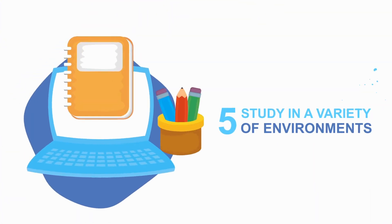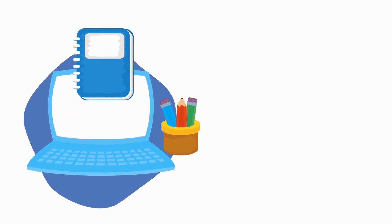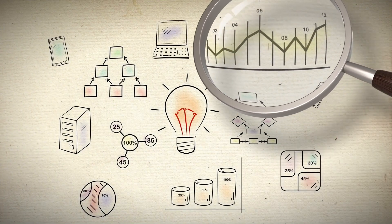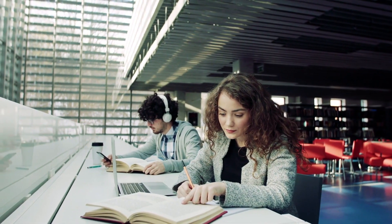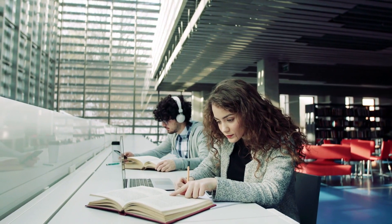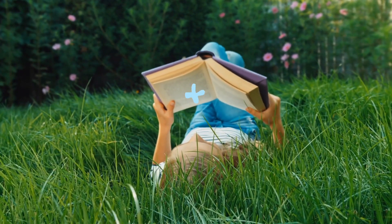Five: study in a variety of environments. Experts used to preach studying in the same room every time so your brain could click into focus mode as soon as you sat down. But in recent years, an alternative view has gained a lot of support. Research actually shows you can focus better by regularly changing your study location. The theory is that studying material in a variety of places helps your brain build up different associations in relation to the material you study, leading to stronger memories and better recall.